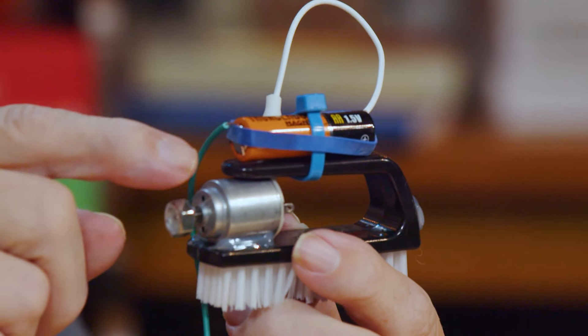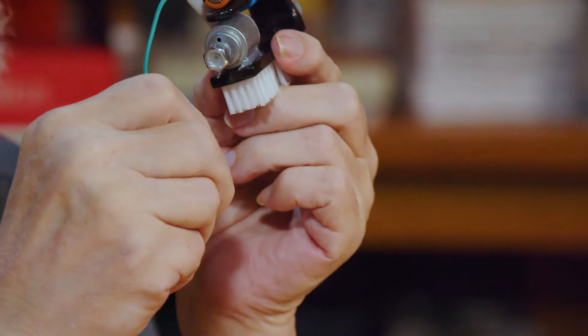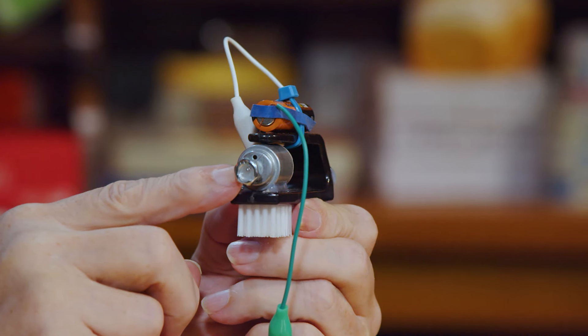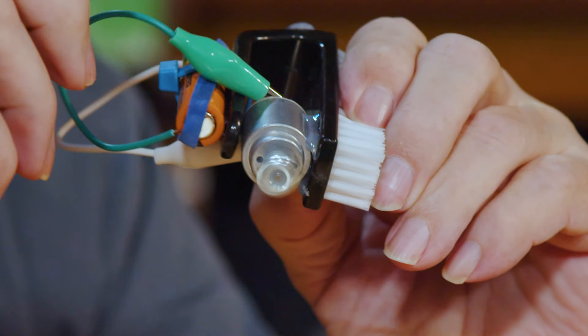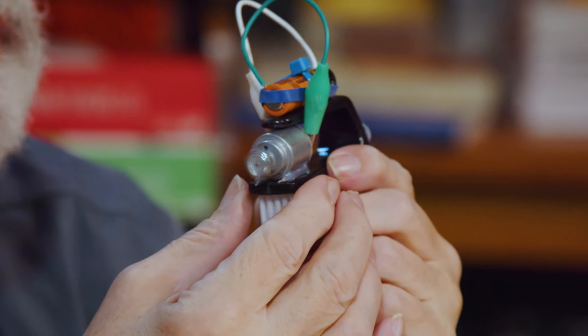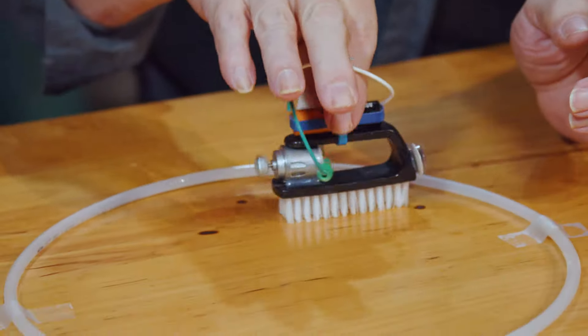They call it a hex nut because it has six sides — I figured that out myself! Connect the leads, fire it up — look at that thing go! It's doing hundreds of RPMs — rounds per minute. The kit also includes a piece of plastic tubing which serves as a track.